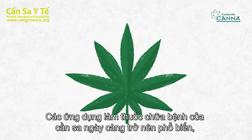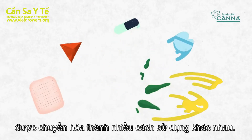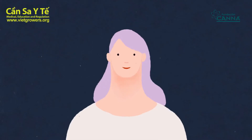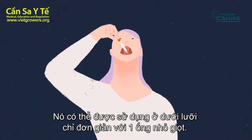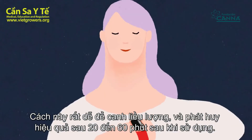Medicinal applications of cannabis are becoming increasingly popular, which translates into a wide variety of administration routes. It can be applied under the tongue with a simple dropper. It's easy to dose and effective between 20 and 60 minutes after application.